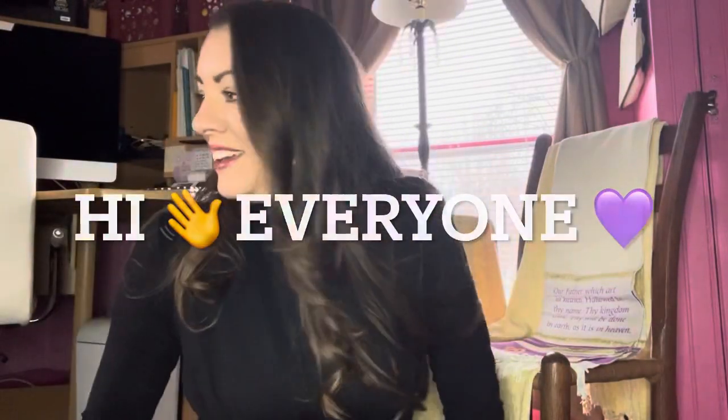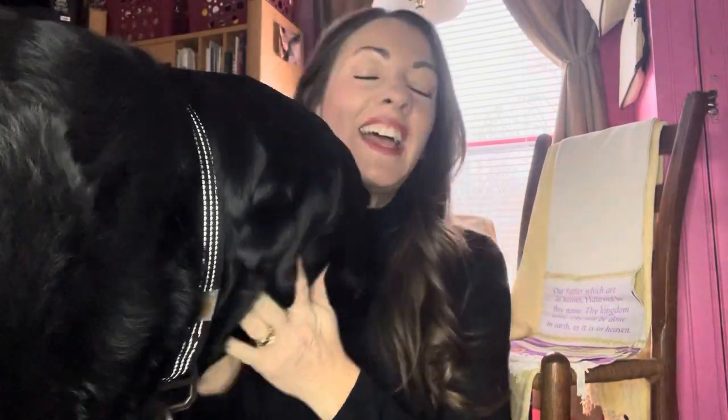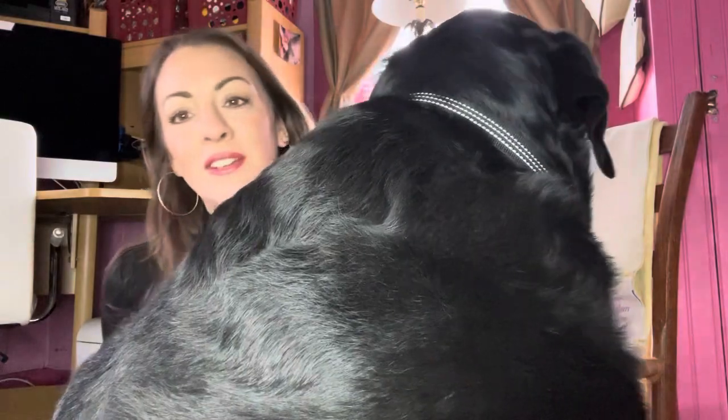Hi everyone, I am back with another video. Samson's coming. Oh, hi buddy. Hello. Yes, you can come and sit down if you'd like. You tell everybody hi? You haven't been in my videos lately, have you? No, you haven't. That's because you take up all the room. You take up all the space.